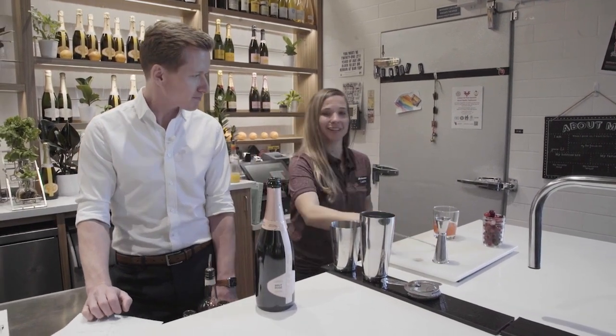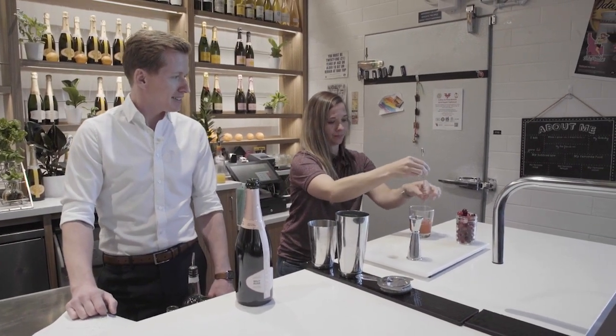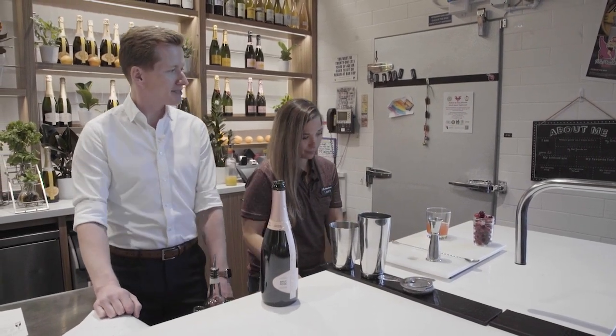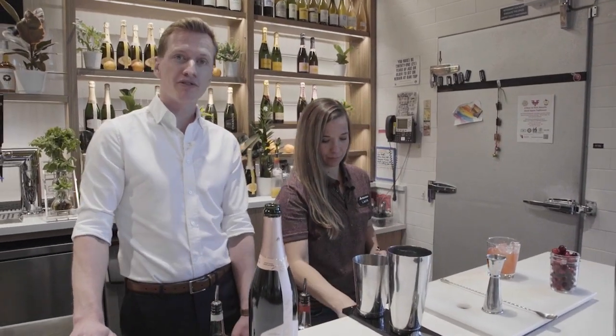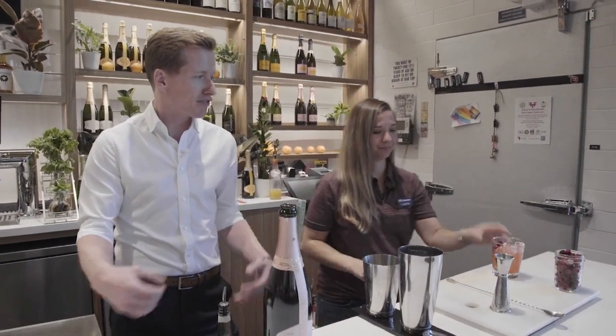Give that a little stir to get those ingredients nice and mixed together. Then we are going to throw in a little bit of ice, and then we're actually going to garnish this one first with a couple of frozen cranberries — just kind of plays on that freshness and it's also going to keep the drink nice and cold.